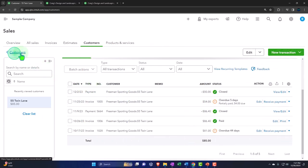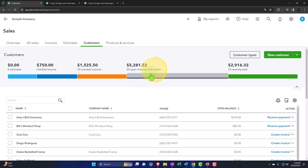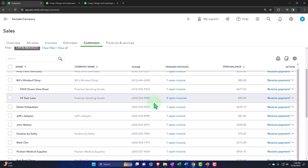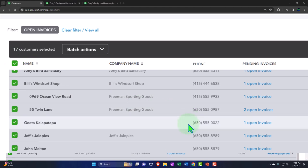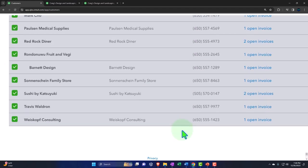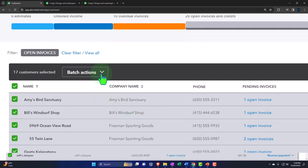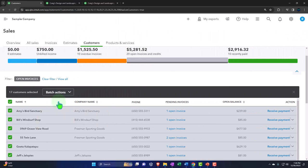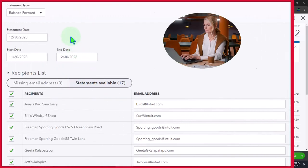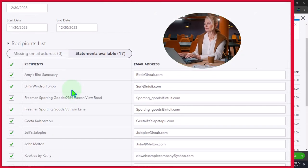Going back to the customers list, one way to do this is to go to all open invoices, see all the customers with open amounts, select them all, and then use the batch action to create statements. So if I open that, it goes to the batch action into the statement area, and now all of those customers have been pulled in to create a statement with.